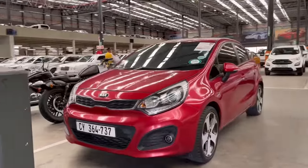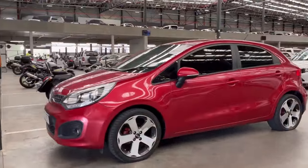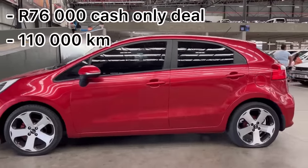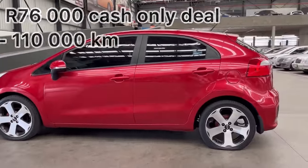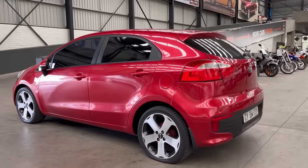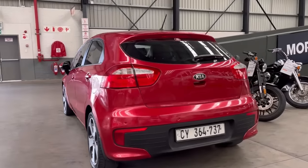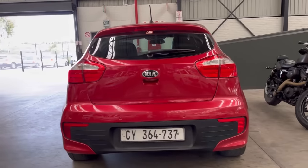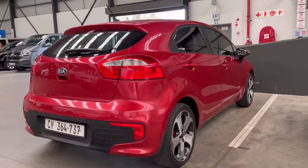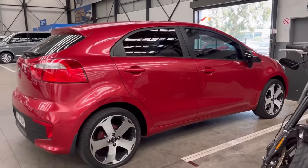There's a Kia Rio Tech here which looks like a proper car — this is probably about a 2014 model. It's not for sale, but just from the looks of it, it would definitely come in under R3,000 per month. It looks nice with the wheels as well.